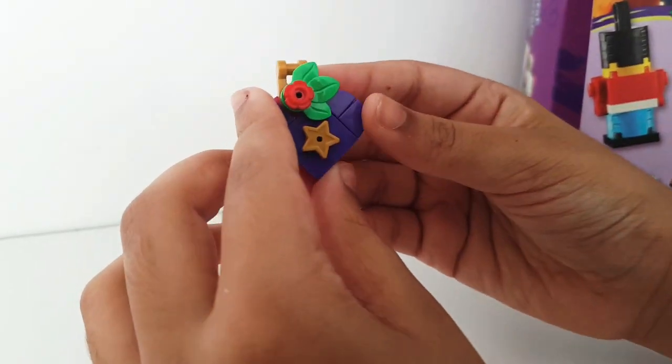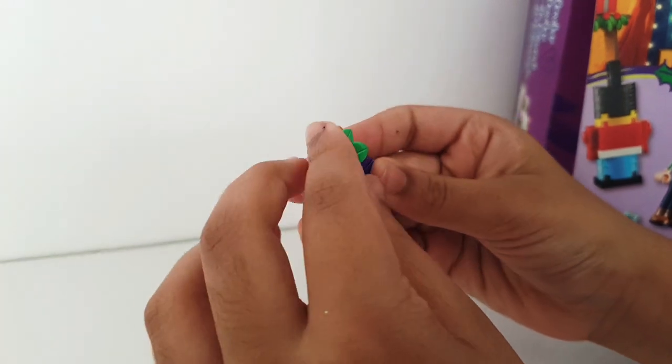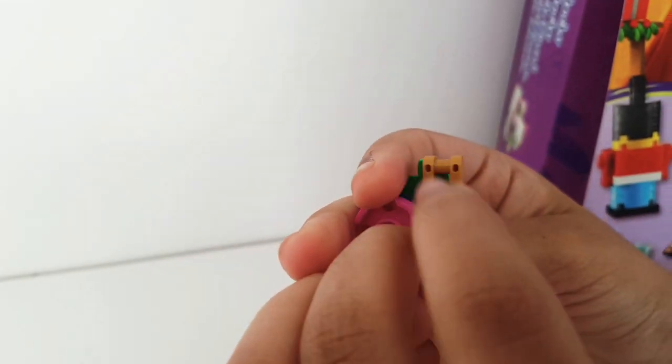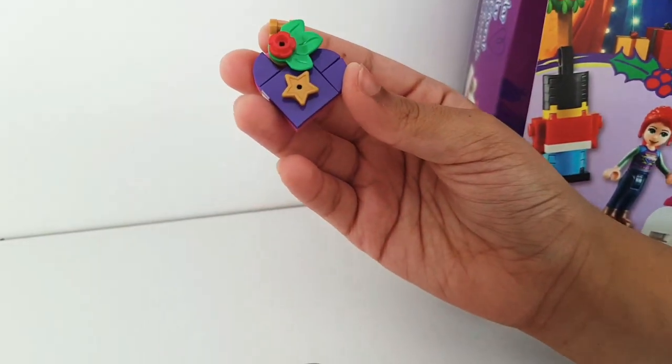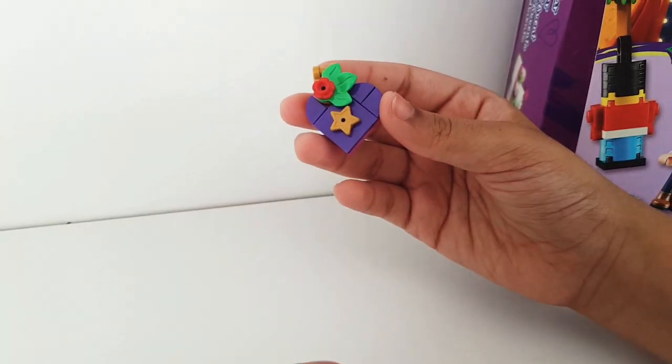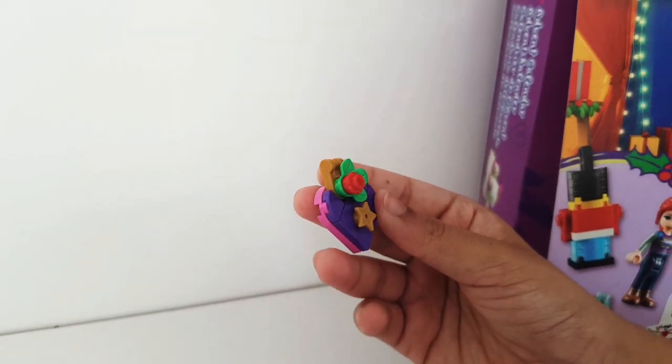This is the finished ornament and it's really nice. It's got a little hanging piece so you can put the ribbon through it and then hang it on your tree, which is really nice. You also get a few spare pieces, so if you lose anything you can rebuild.